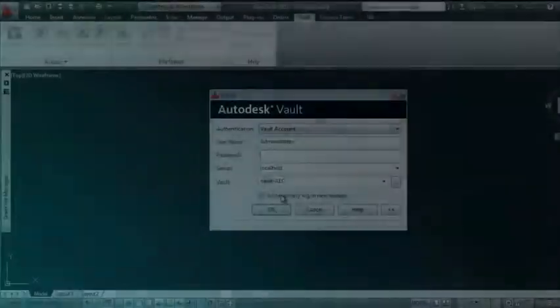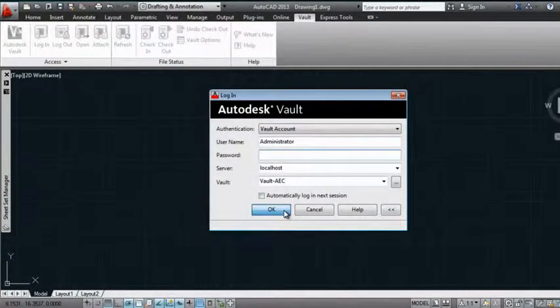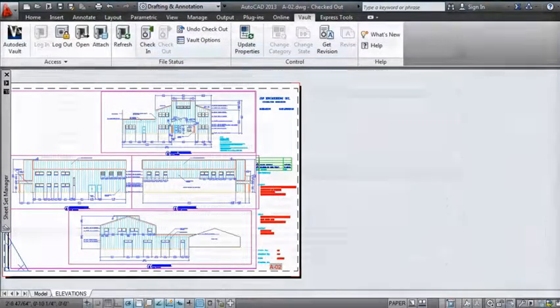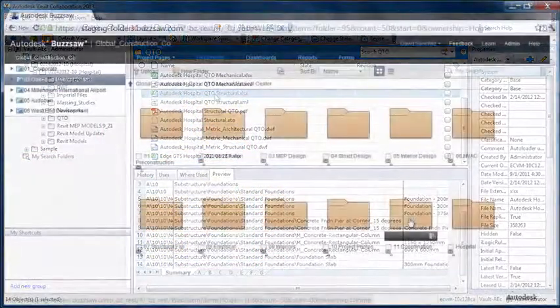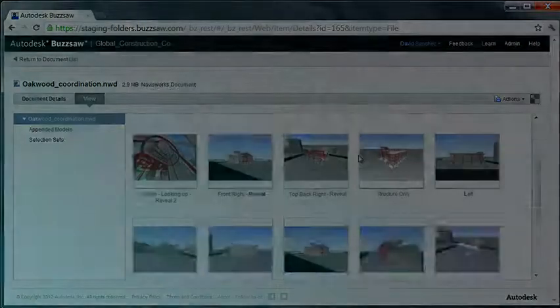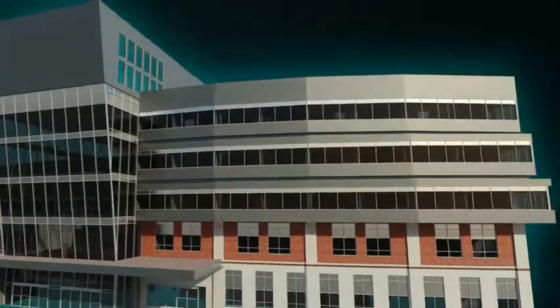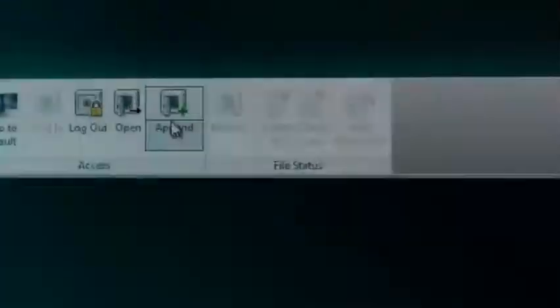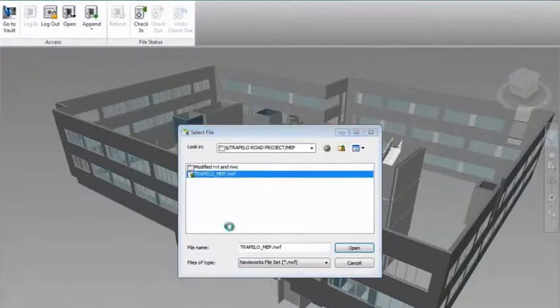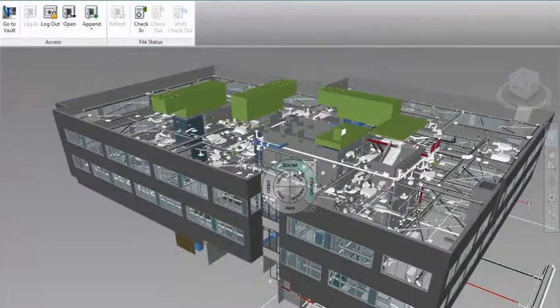With the Autodesk AEC solution for collaboration and data management, you get deep integration within your design tools to manage the data generated from those tools along with other essential project data, from design and engineering through construction and project delivery, helping you save time and improve project outcomes. You also get a smoother user experience and a more streamlined workflow, which results in faster and better adoption.